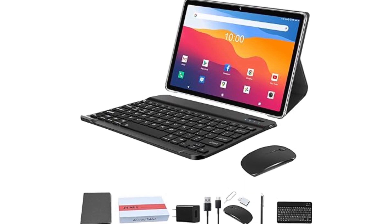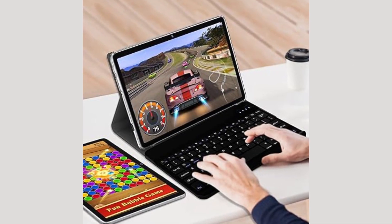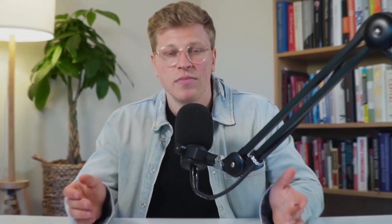The package comes with a keyboard, mouse, stylus, and a protective case, providing excellent value. Users appreciate its performance and the extensive accessories included, though some have noted issues with battery life and screen orientation. Despite these minor drawbacks, it is a great option for comprehensive use at a reasonable price. The tablet's rich functionality makes it suitable for family entertainment, daily productivity, and remote learning, with enhanced performance and versatility to meet diverse user needs.